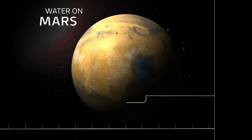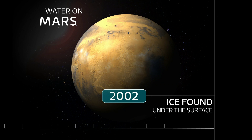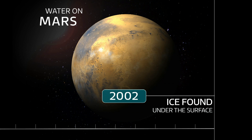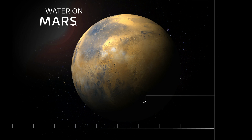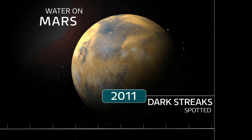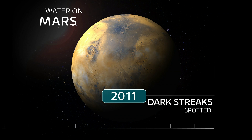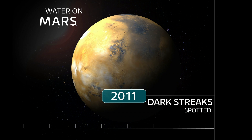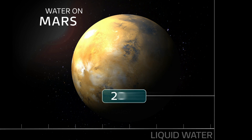But it wasn't until 2002 that the Odyssey orbiter found ice under the surface of Mars, near the planet's north and south poles. In 2011, scientists spotted streaks which suggested there was salt water on the surface, which melted away in the summer months. Today's announcement is a possible explanation for those lines.